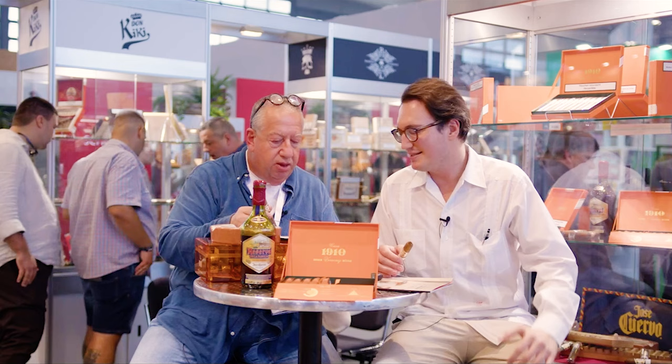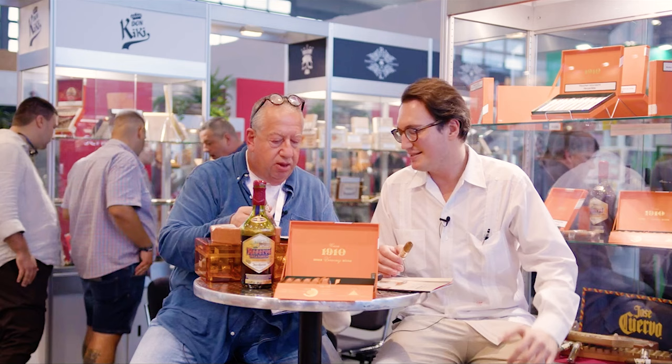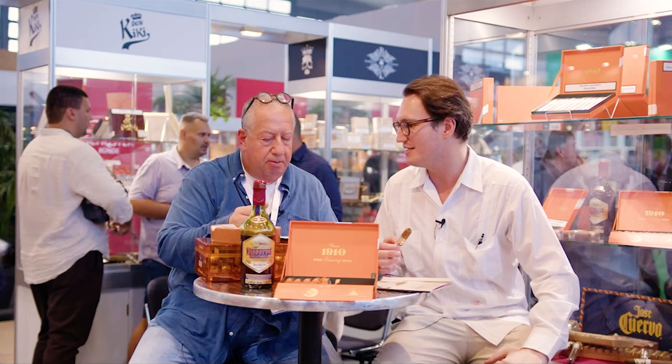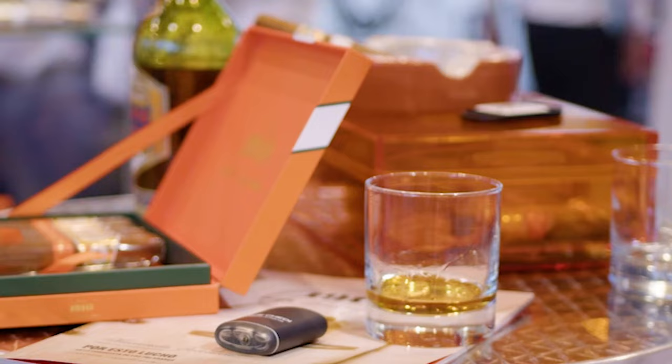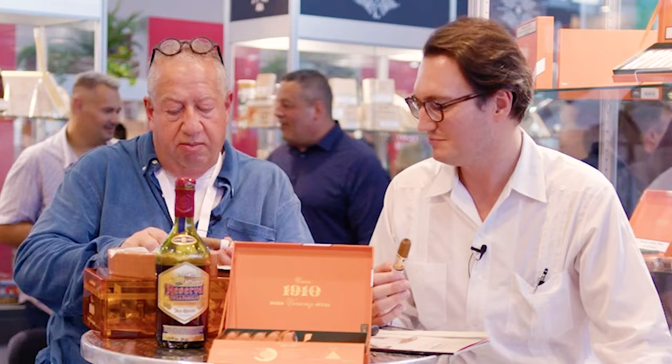We initially came out with Casa 1910, obviously with Mexican Puros. It was our mission statement to change the perception of Mexican tobacco and Mexican Puros. But the natural progression for the business was to come out with blends. Last year we presented our first line of blends with Nicaraguan and Mexican tobacco. At this trade show, we're coming out with our newest line of blends with Dominican and Mexican tobacco, called the Soldadera line, inspired by the female fighters of the Mexican Revolution — our most elegant blend.